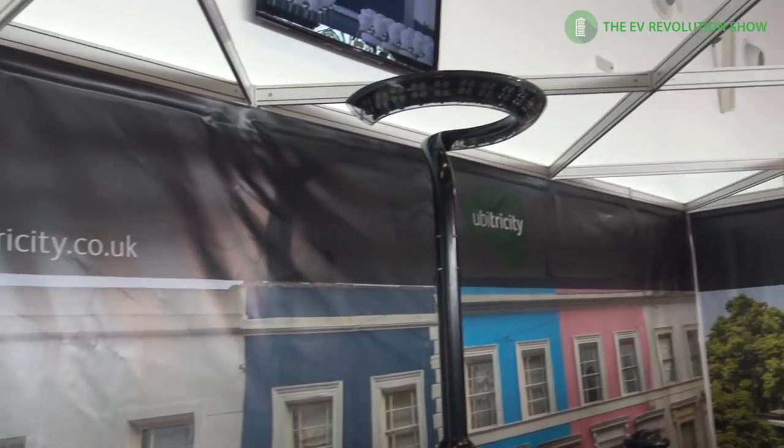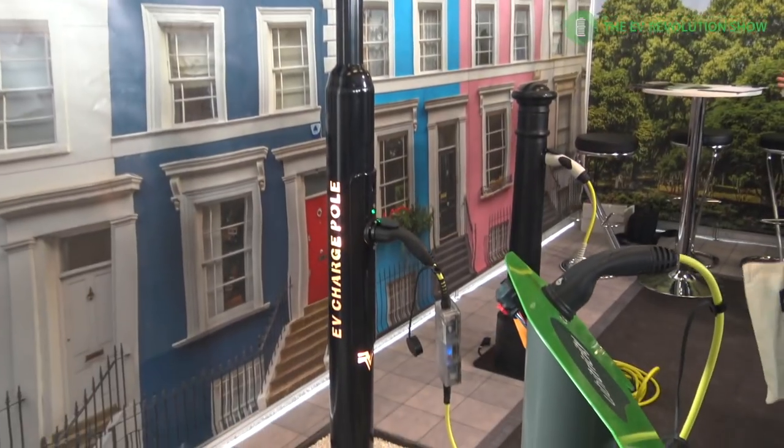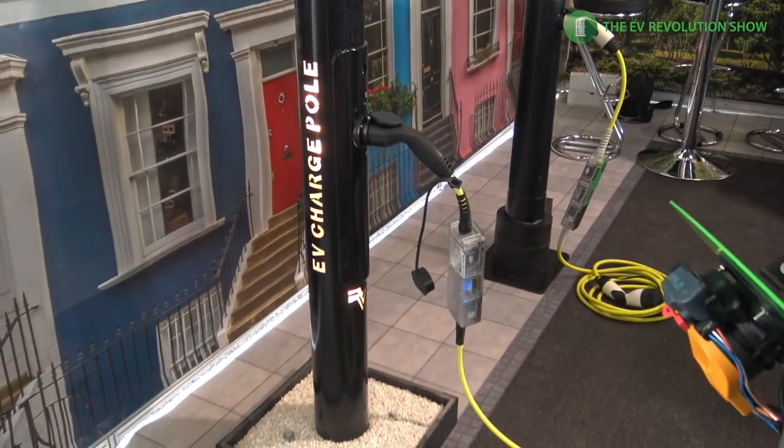Another interesting technology was the urban deployment of light stands that actually have chargers built into them. It's great that London is starting to roll these out, and we're seeing more and more of them as we've reported on.